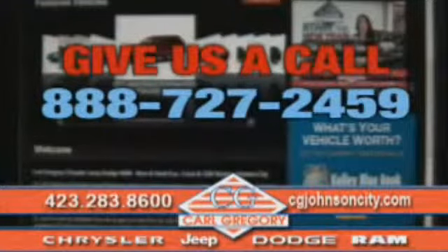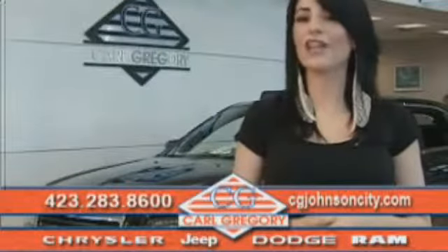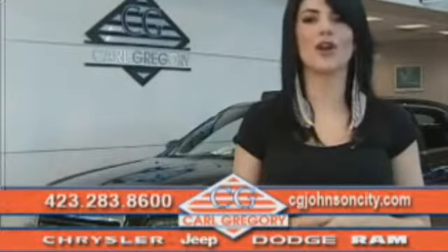Email us or just give us a call at 888-727-2459. And again, thank you for shopping on cgjohnsoncity.com. We look forward to earning your business.